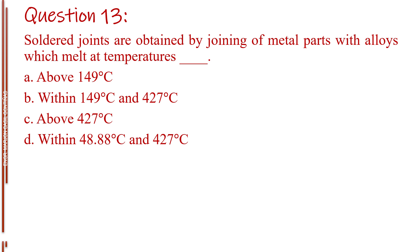Question number thirteen. [Options for temperature range question]: Letter B, within 149 degrees Celsius and 427 degrees Celsius. Letter C, above 427 degrees Celsius. Letter D, within 48.88 degrees Celsius and 427 degrees Celsius.